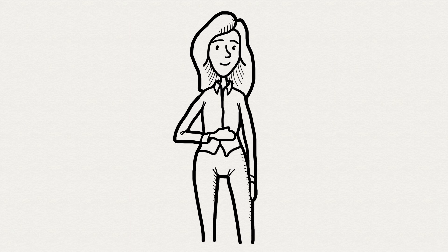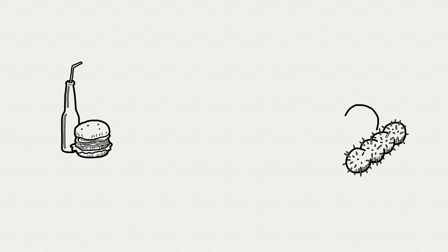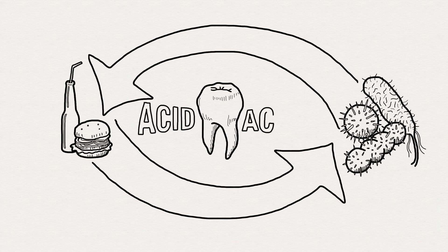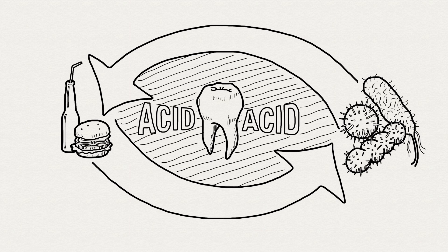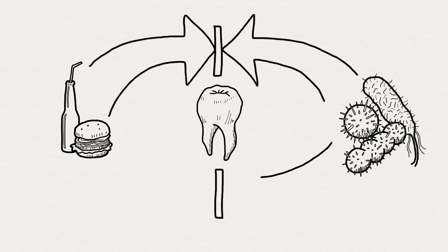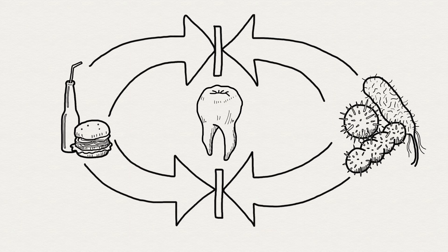But how does it prevent dental caries? Caries happen when bad bacteria in the mouth use carbohydrates from food and drinks to form an acid. The acid weakens tooth enamel. After many acid attacks, dental caries or cavities can form. But unlike sugar, erythritol cannot be used by bad bacteria to form acids.